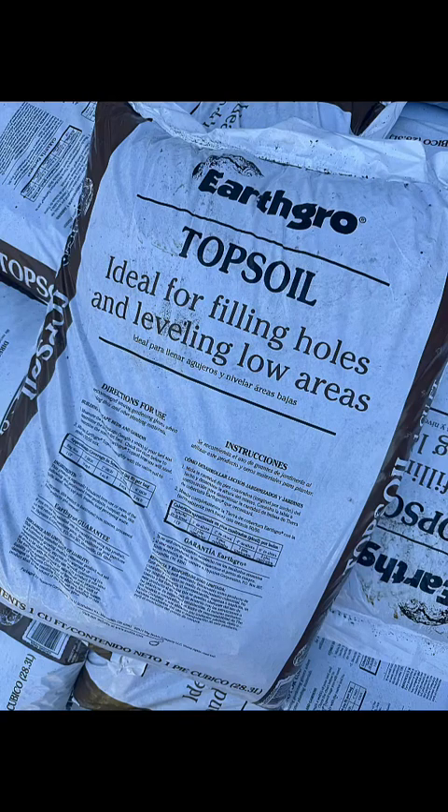First up we have topsoil. Topsoil is the uppermost layer of soil and is rich in organic matter and microorganisms. Topsoil is great for general gardening, lawn care, and flowerbeds. To use it, spread a two to three inch layer over your garden bed and mix it into the existing soil. You'll find topsoil bags available in bulk or at most home improvement stores.